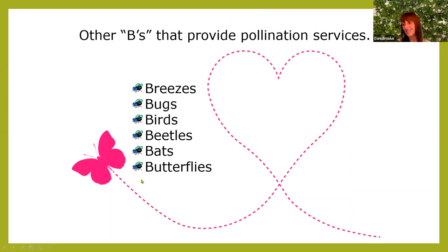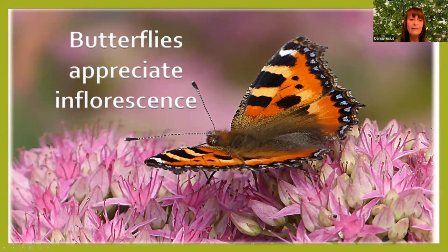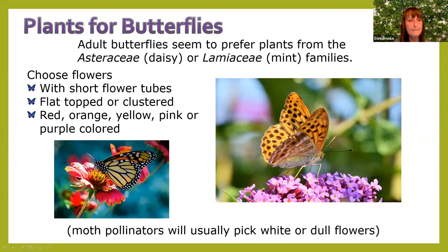Other things that pollinate: breezes, bugs, birds, beetles, bats, and butterflies. Butterflies like inflorescence — a flower with many little flowers on it — because they're often directed by wind when they land, and they want to hit as many flowers as they can.